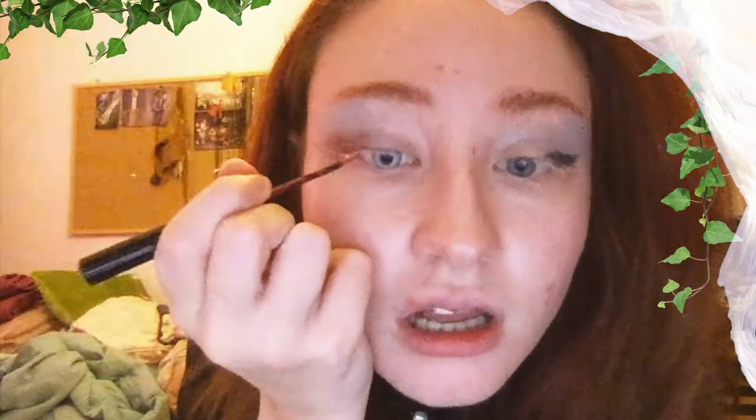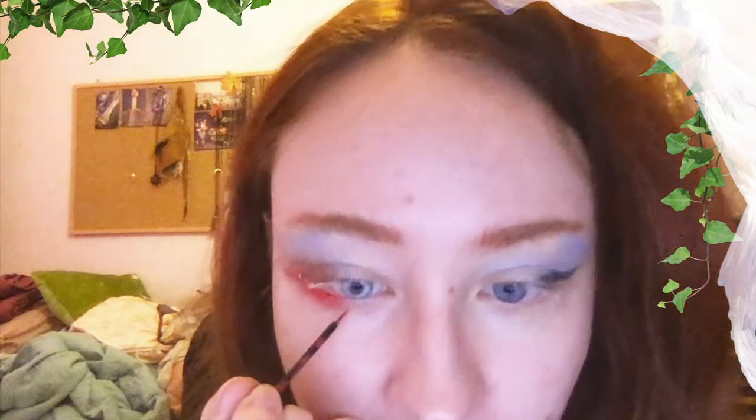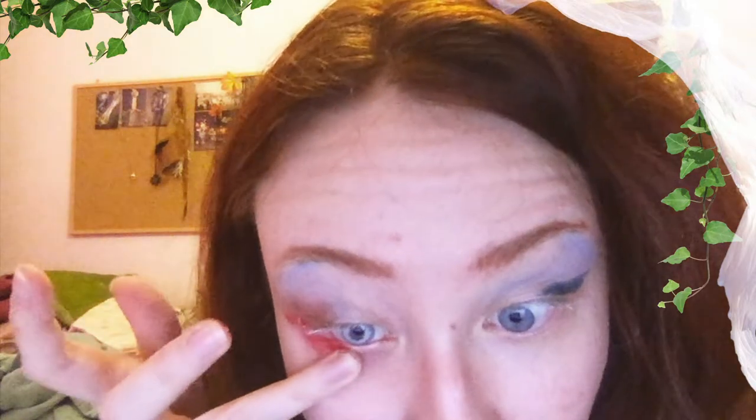To continue with the makeup, I'm going to be adding some red. If you check the covers of 1984, there's always some red accent going on in the book covers. So I'm going to be putting on some red — oh no, I smeared it. I hope I can turn this into something interesting, but I doubt that. Okay, it looks like my eye is bleeding. Maybe it can be useful for this makeup look. I honestly have no idea what to do now.